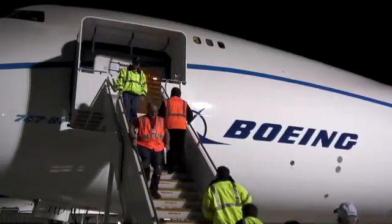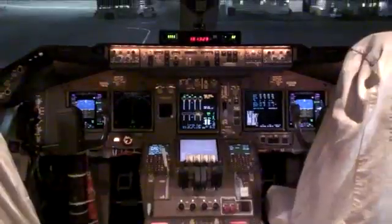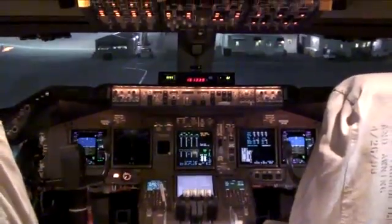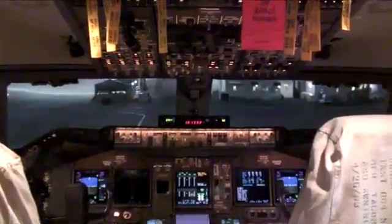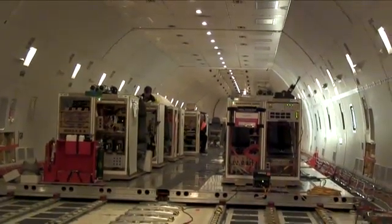It has a highly modified and improved flight deck, such as a brand new flight management computer which is state of the art.